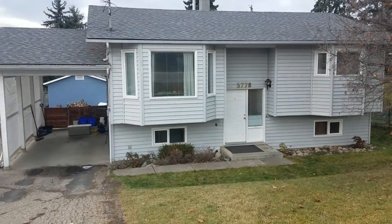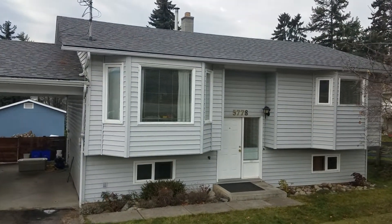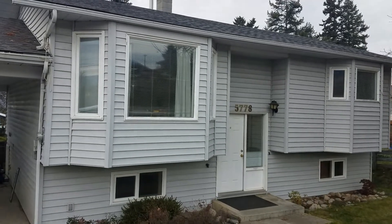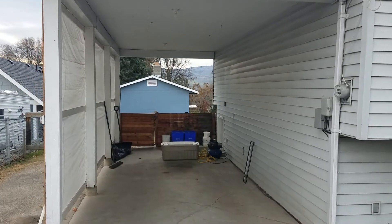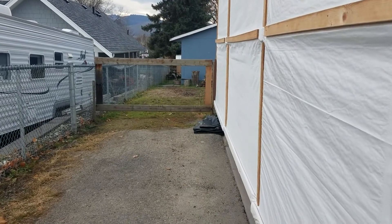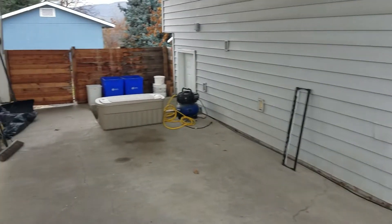There it is — basically a standard bi-level split. There's a new roof on it because that was a condition of the sale; the old roof was original. This is a 1987 home. It also has a carport, which is always nice to have, and there is vehicle access to the backyard through that gate over there. I'm not entirely sure what I'm gonna do with that yet.